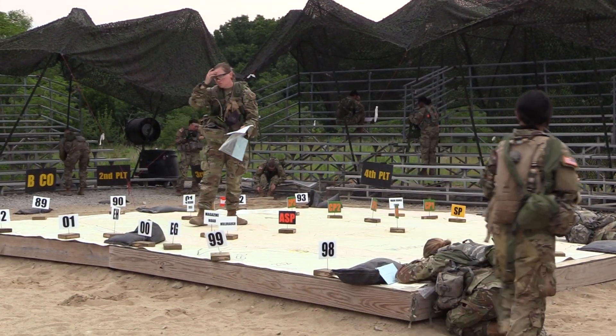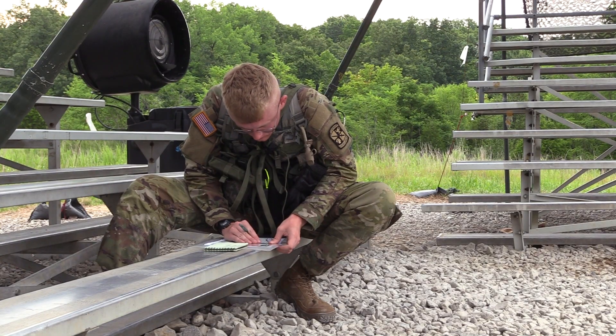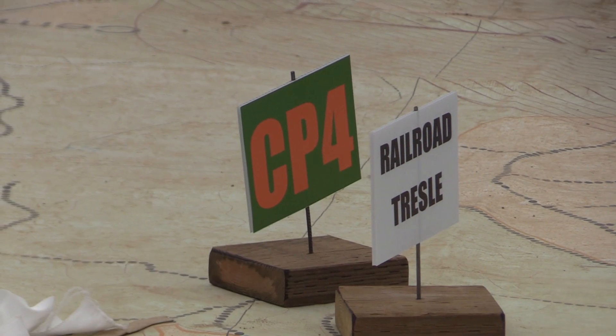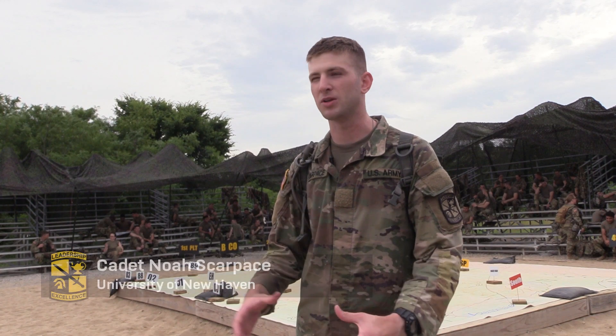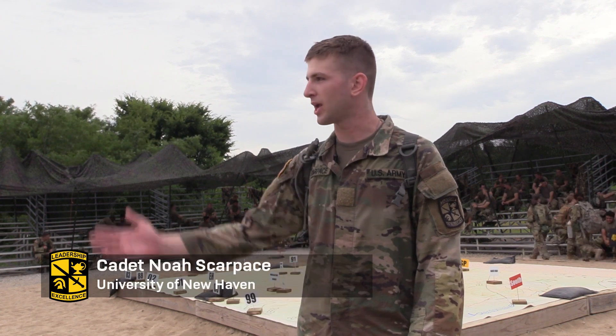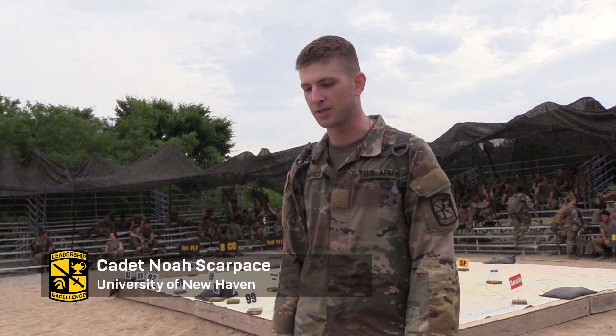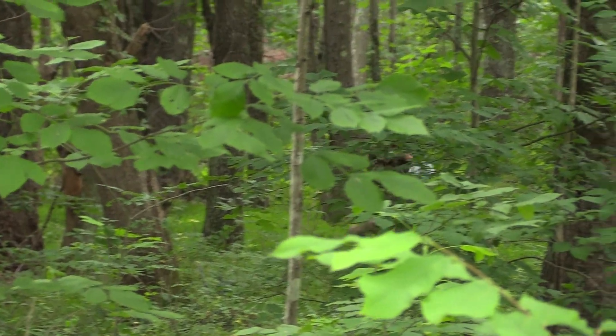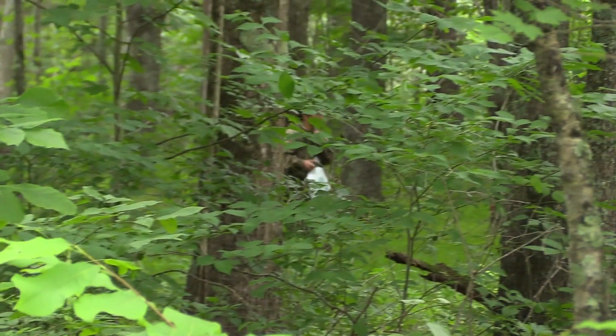Right now we're doing our land navigation training. They give us a strip of grid coordinates, a map, and a tool called a protractor. We sit down and plot these points on the grids, then walk out every couple hundred meters, use our compass to find the direction we head in, and try to find these points in the woods. Hopefully get four out of four — you need three out of four to pass.